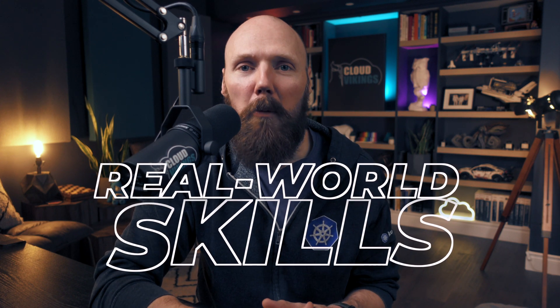Hi everyone, Mike Fisher here. In this video, I want to highlight the most effective way to build real-world cloud and DevOps skills.